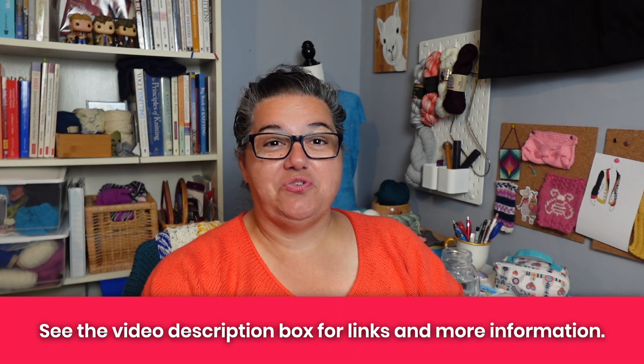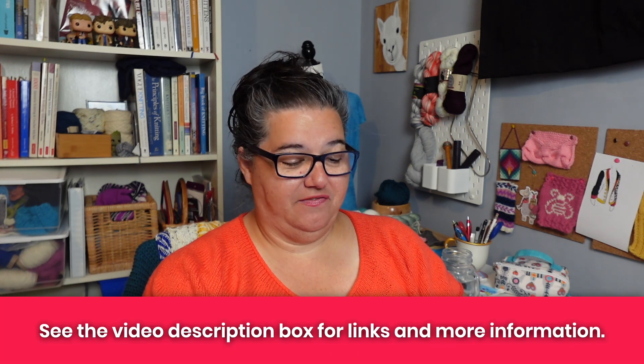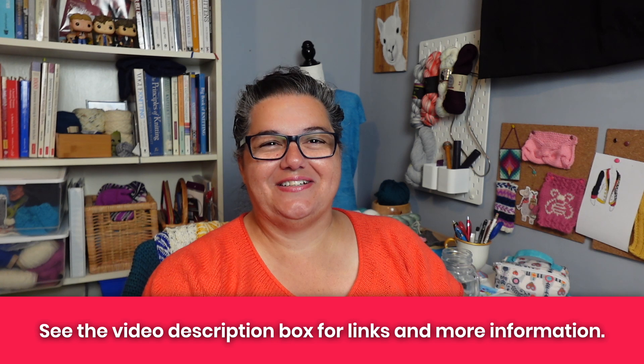Hey nerdy knitters, Tanya here! It's time for another monthly knit and chat, so I hope you have your knitting and your favorite drink and you're settled in for a good chat. It is summertime and I thought we'd just relax and do something not so technical — no swatching, gauge, and math for fitting. Instead, I thought we'd chat about some favorite podcasts and YouTube channels that I watch, and maybe you'll find a few new ones to add to your list.